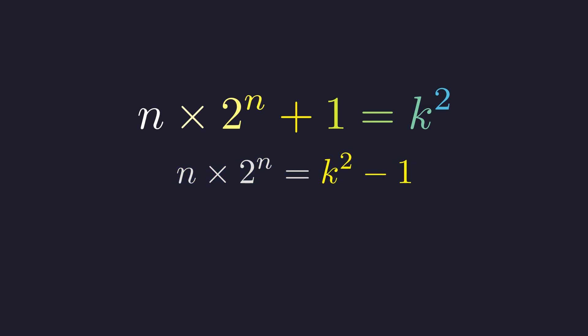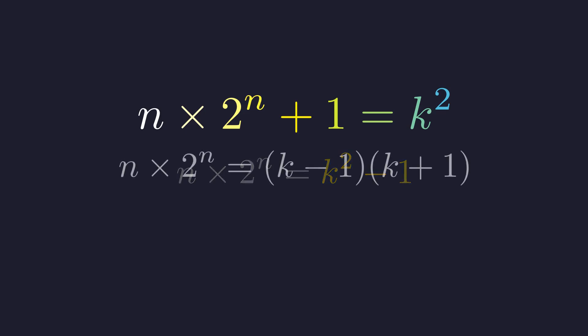And here's where something beautiful happens. The right side, k squared minus 1, is a difference of squares. You might remember from algebra that any expression like a squared minus b squared can be factored as (a plus b) times (a minus b). In our case, it's k squared minus 1 squared, so k squared minus 1 factors into (k minus 1) times (k plus 1). Now we have n times 2 to the n equals the product of two numbers that differ by exactly 2.